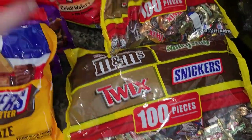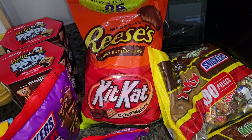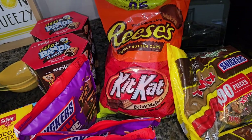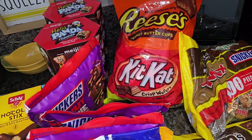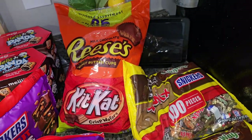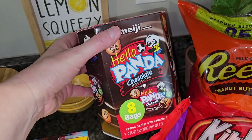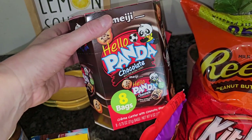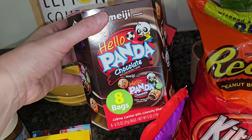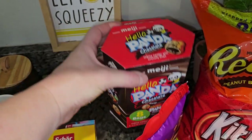So between this, the Reese's Kit Kats, and then we got a bunch of sour candies and lollipops at Party City when we grabbed their plates and napkins. I think we'll easily have enough candy for all the kids. And this is a fun thing to include on the candy bar — I grabbed these little Hello Panda chocolates, kind of like little cookies filled with a hazelnut spread. They were $3.79 each.